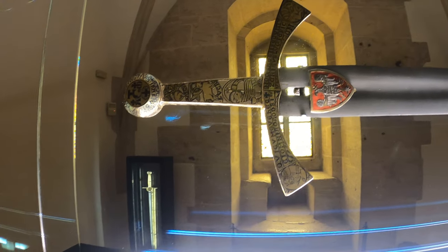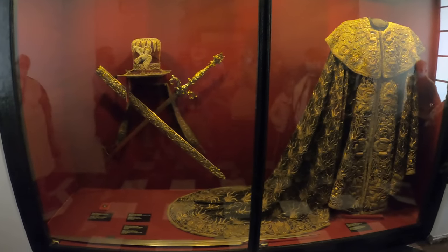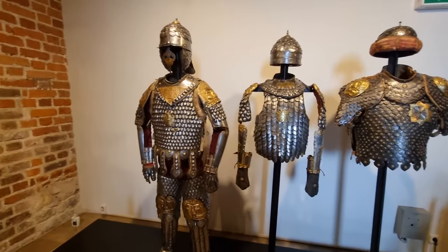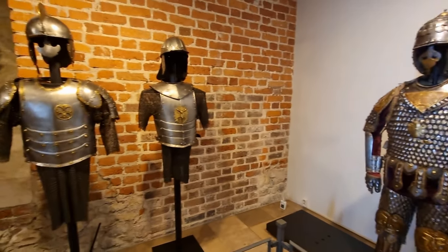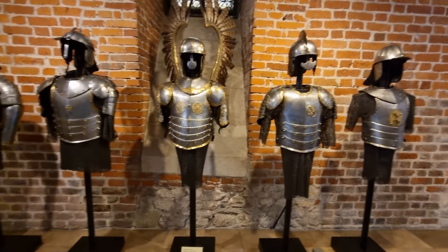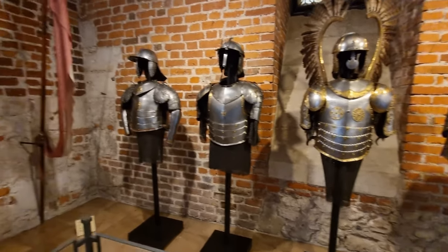The coat is a gift from Louis XIV to Jan III Sobieski for winning the Battle of Vienna. We also see armor used by Royal Knights, including Hussar armor. Previously armor was made of leather, and later plate armor was introduced.